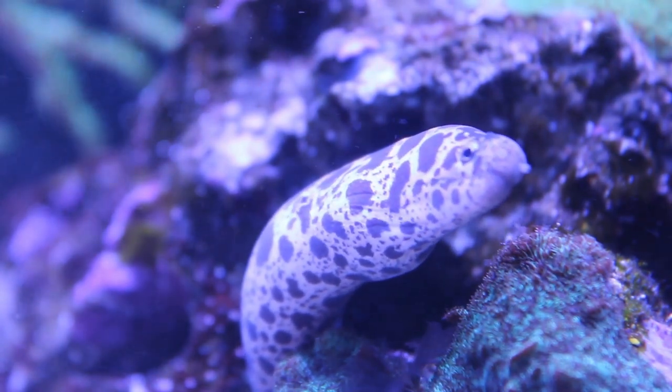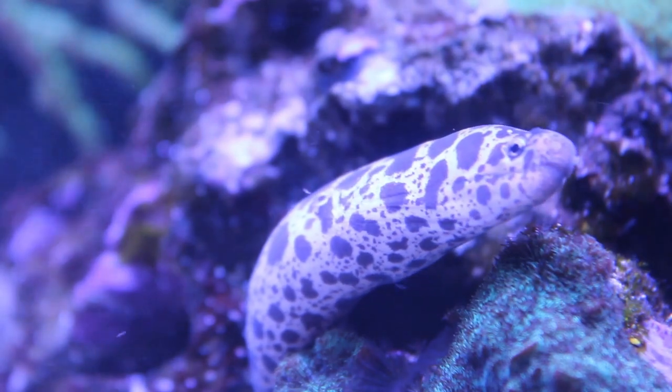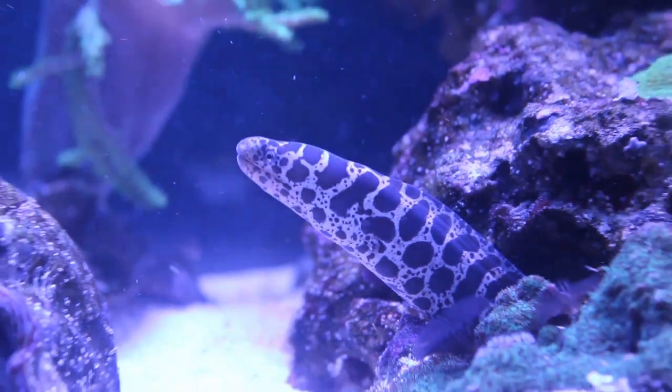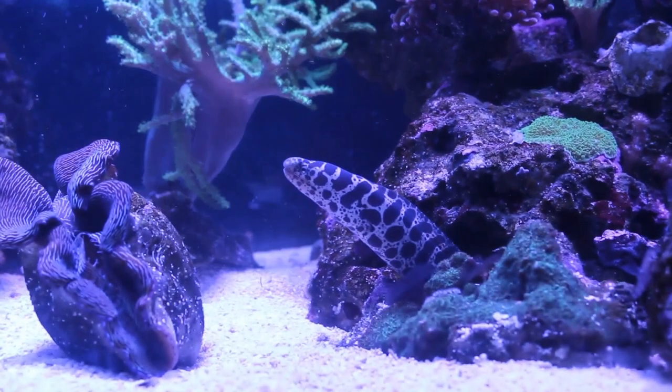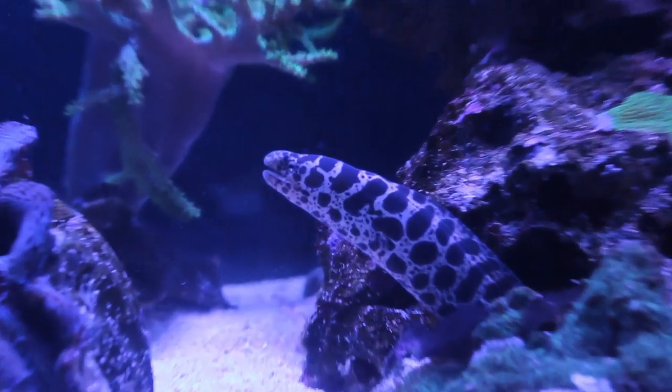Like most eels, the chain link eel has very poor eyesight and relies on scent for hunting. When feeding, thaw the food out and stick it into the water column using tweezers or a stick. Eventually the smell will radiate throughout the entire tank and the eel will pinpoint and go after it.